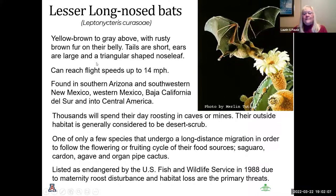The lesser long-nosed bat is a pollinator that can reach speeds up to 14 miles per hour. It feeds mostly on flowers and nectar, and is the only species that undergoes a long-distance migration to follow the flowering or fruiting cycle of its food sources — the saguaro, agave, and organ pipe cactus. It is listed as endangered by the U.S. Fish and Wildlife Service due to maternity roosts being disturbed and habitat loss.